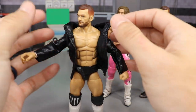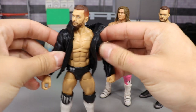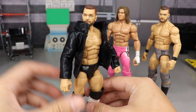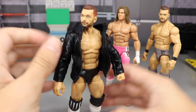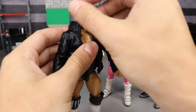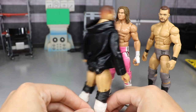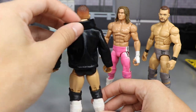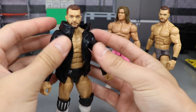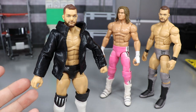Look how good that looks! I really like the way that looks. You can pop the collar right there and bam — you've got Finn Bálor coming out. Check that out, I really like the way that looks. If you guys want to pick up one of these, I got this from my boy Gnatty — you guys know who Gnatty is, one of the OG WWE action figure YouTubers.